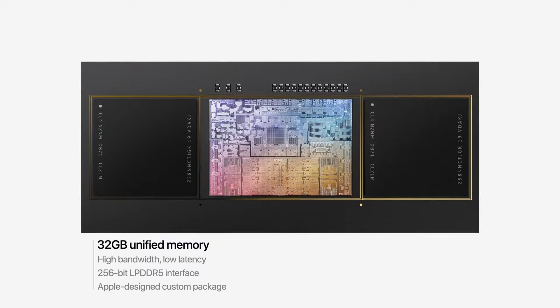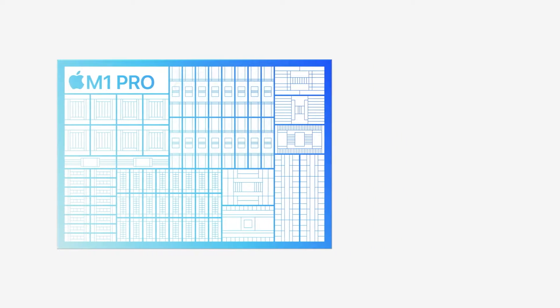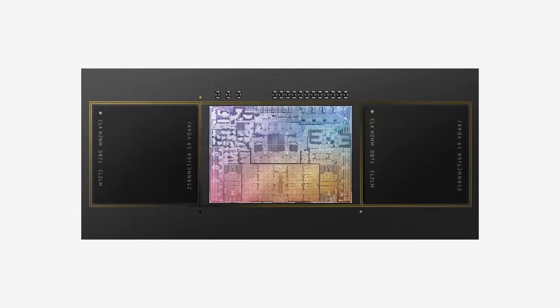Not only that, the new memory or RAM now has very low latency. The built-in 16-core GPU inside the Apple SoC is way faster than the integrated graphics found in Intel processors. Another reason this processor is so efficient is that it is manufactured with a 5nm manufacturing process.